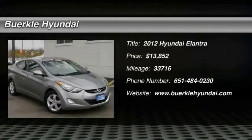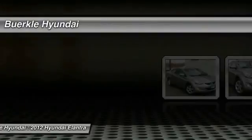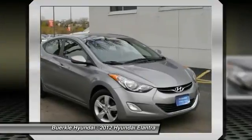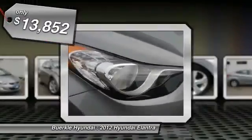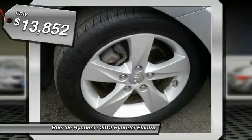The 2012 Elantra boasts the most interior room in its class and gets an exceptional 35 miles per gallon. With its luxurious standard features, the Elantra is an easy choice and is priced below $15,000.